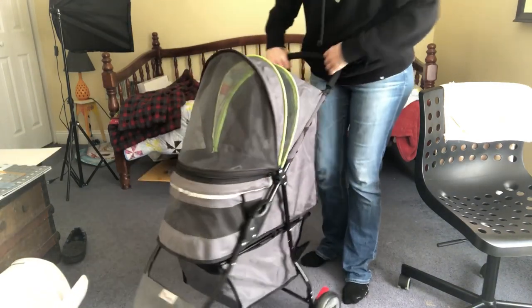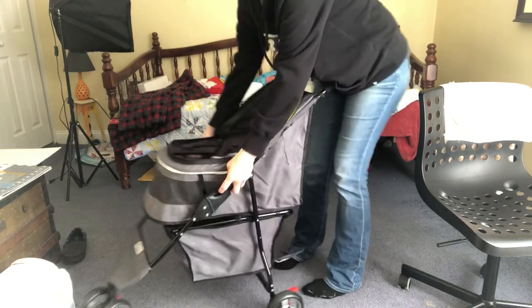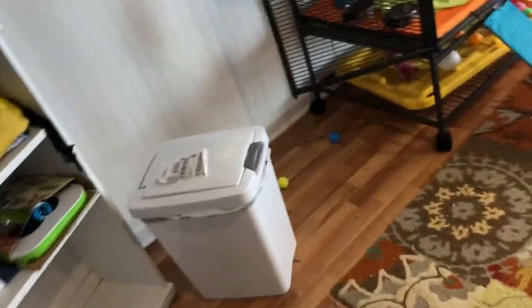Taking it down is equally as simple — just flip it back and pull up on the handles, and that's it. Mama's got this stroller. Let's park it on the carpet.